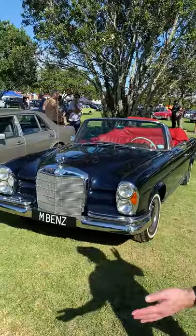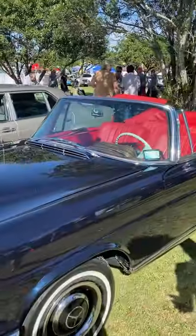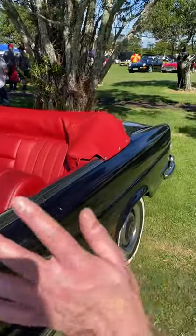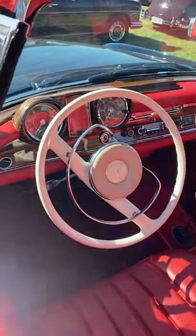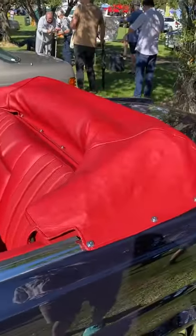Isn't this a spectacular and beautiful motor car? It's actually a 250 SE Cabriolet — I was very close. I've always thought it was one of the most stylish Mercedes-Benz models. Look at the dashboard — absolutely shiny and beautiful, full of class and elegance.